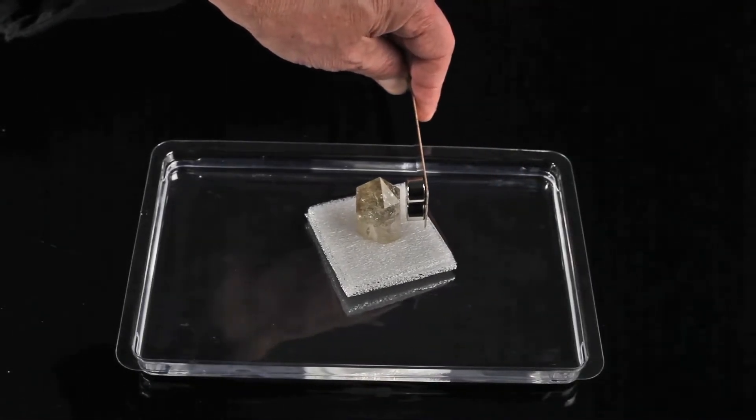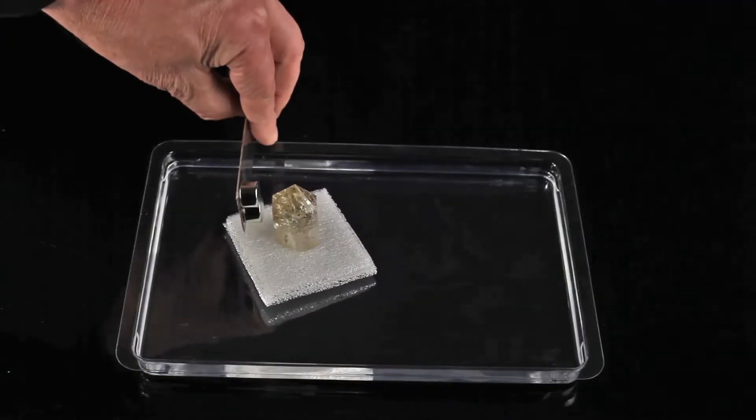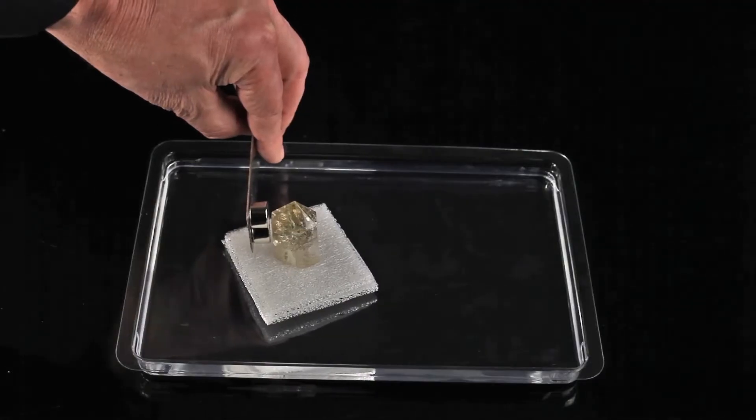Quartz is another mineral made of silicon dioxide and iron. As you can observe, it is also repelled by a magnetic field.